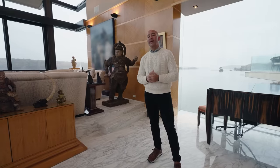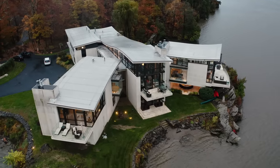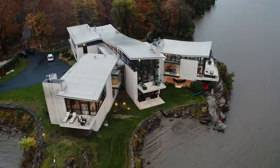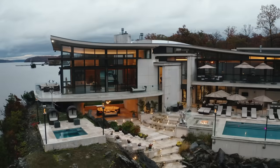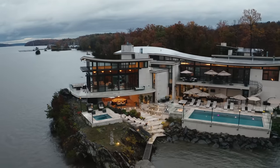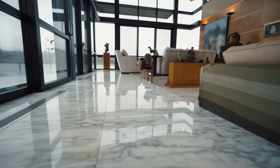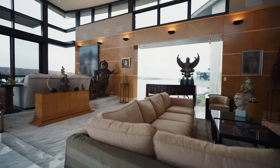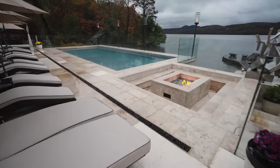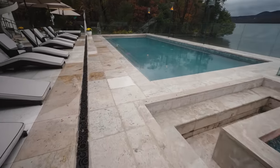Speaking of architects — or starkitects, shall I say — the roof of the entire home is a single membrane, and when this home was built, the only person who could do that was Frank Gehry, so Frank was hired to create that single membrane rooftop. I also want to note that all the stone flooring is completely heated — whether it be on the inside or on the outside. So snow in the winter? Don't worry about it. Cold in the winter? Don't worry about it.